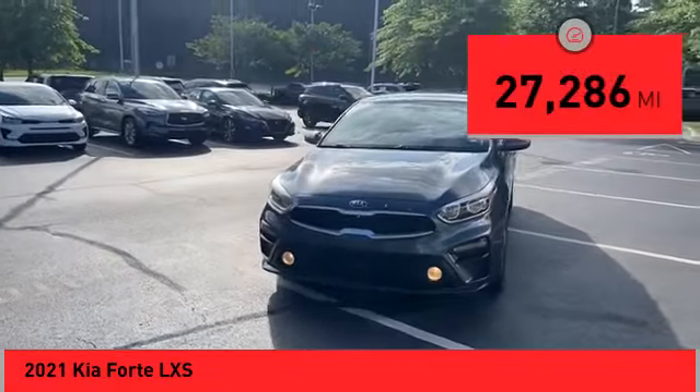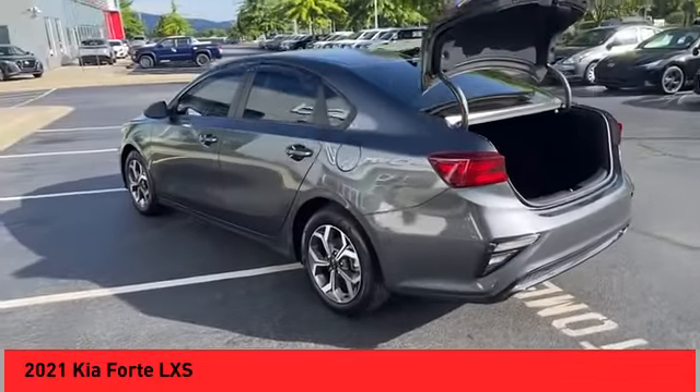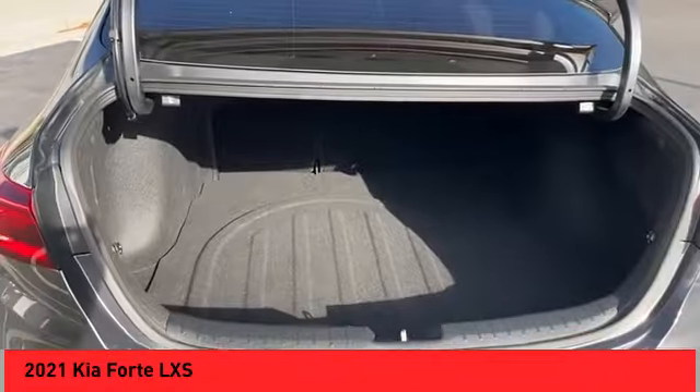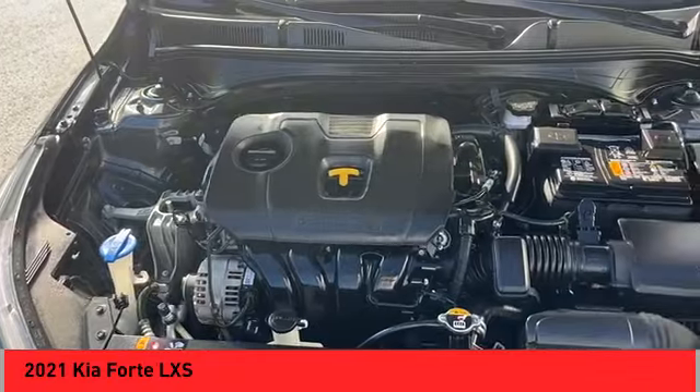This vehicle has less than 30,000 miles. Here are some of this vehicle's great options: power windows with safety reverse, traction control, stability control, daytime running lights, power brakes, and braking assist.